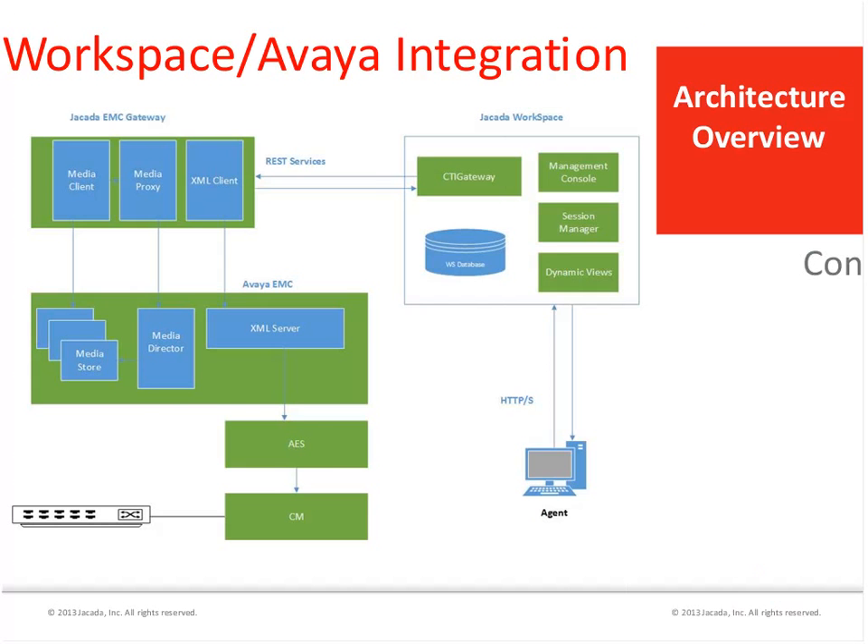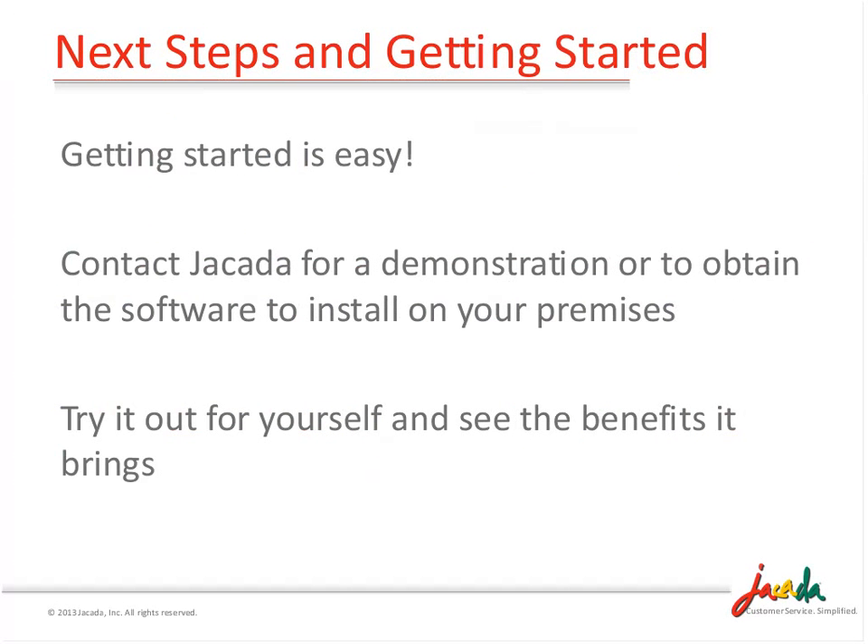We have about ten minutes left. Getting started - we've tried to make this very easy to install and try. Certainly contact us if you have interest, or you can contact your Avaya representative and they'll know how to get in contact with us as well. The point of this really is to make it easier for you to migrate to a blended environment, get that universal agent, get the benefits, and minimize the risk of moving there. I thank you all for your time and I'll hand it to Lee for questions.